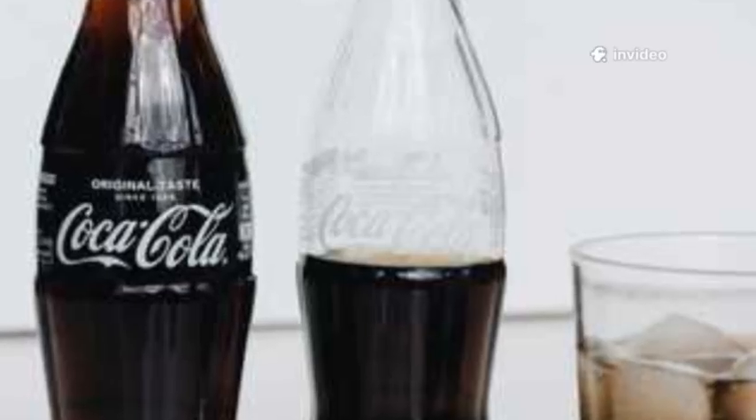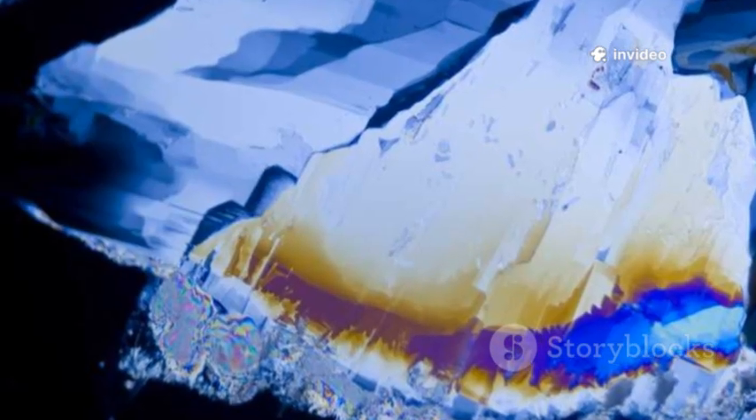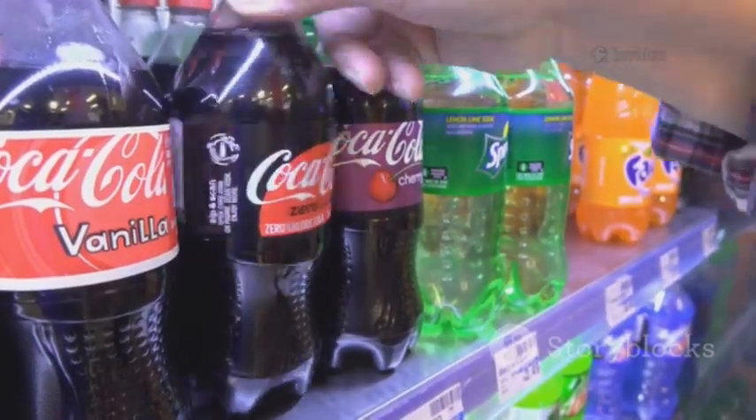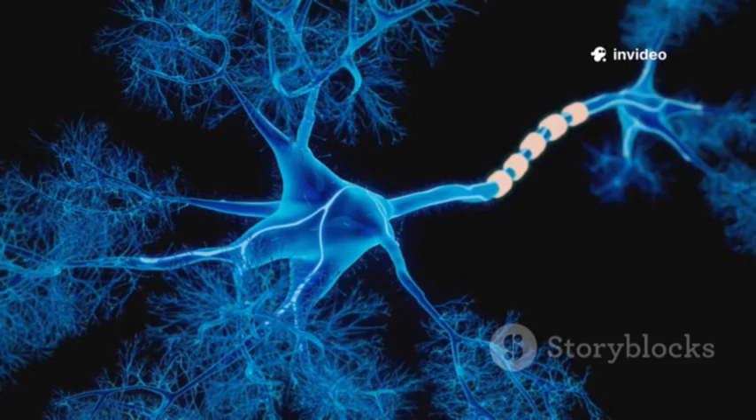Ever wonder why diet sodas taste a bit different? Artificial sweeteners like aspartame or sucralose play tricks on your taste buds, mimicking sugar but with almost zero calories. Some people love it, some people swear they can taste the difference. That's your brain decoding a chemical illusion.